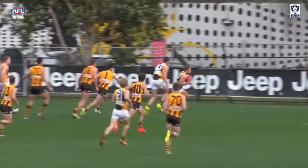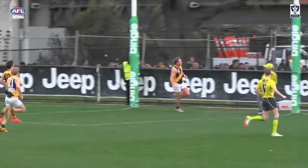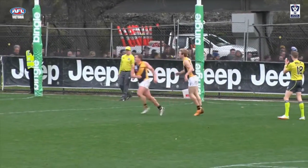At number 5, an 8-goal final term helped Richmond over the line against Box Hill. Tom Couch producing this well-read roving goal for the Tigers.